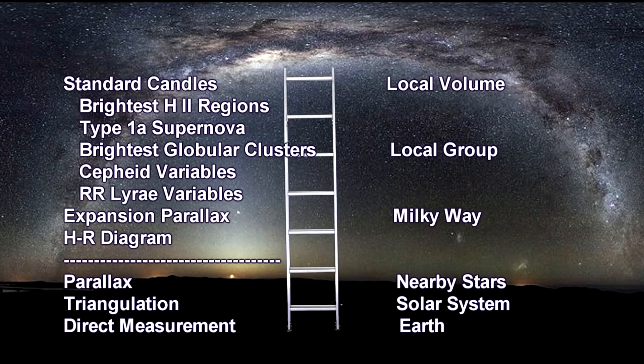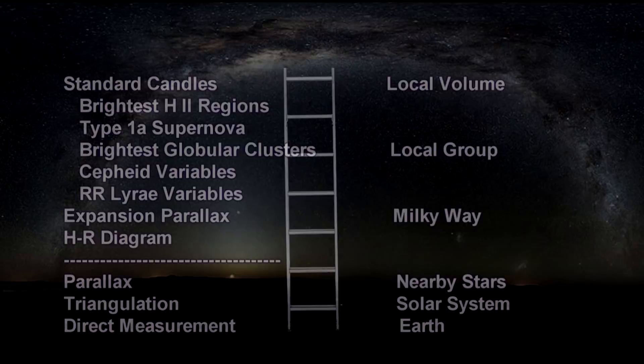We lost parallax when we went beyond the nearby stars, but so far the rest of our distance ladder has taken us through the local group and the local volume. But at the outer reaches, RR Lyra variables leave our list — they are just not bright enough to be seen well beyond 20 million light-years. But Cepheids, H2 regions, globular clusters, and Type 1a supernovae are all going strong. They will take us well into the Virgo Supercluster, our next segment.